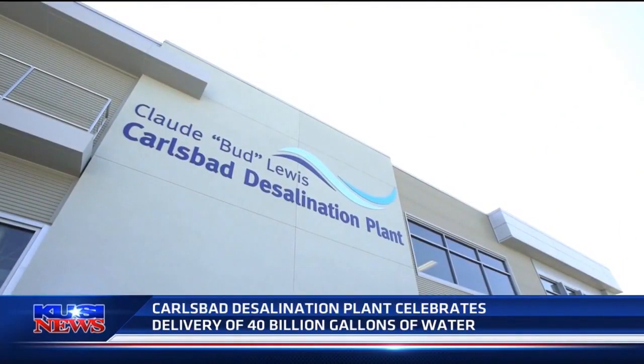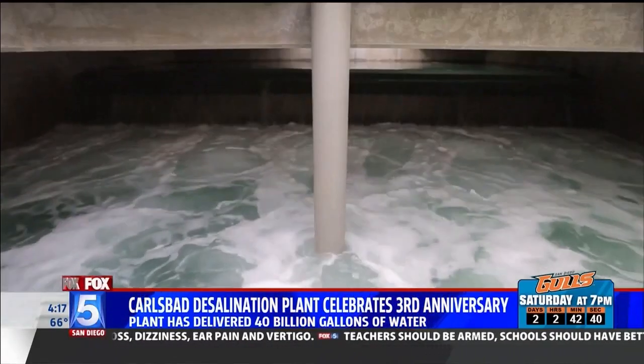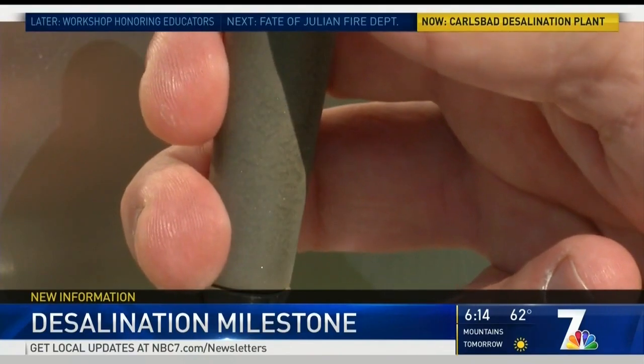The Carlsbad desalination plant has been operating since December of 2015. Reverse osmosis, technology developed here in San Diego, separates water from salt. Add a few minerals, and it's mixed in with the county's aqueduct.